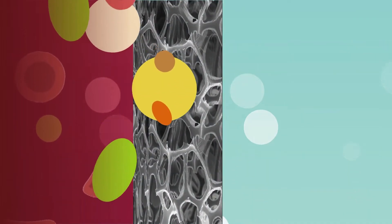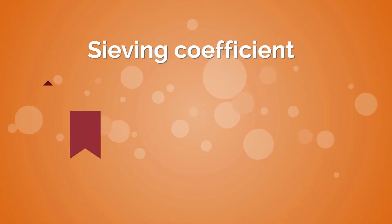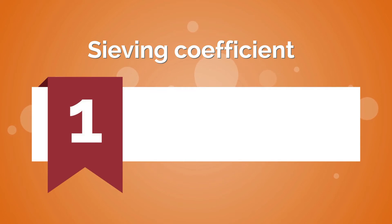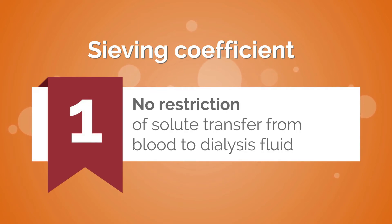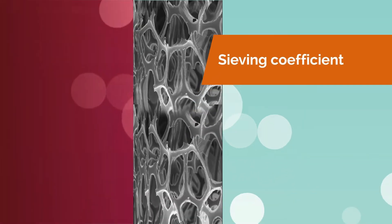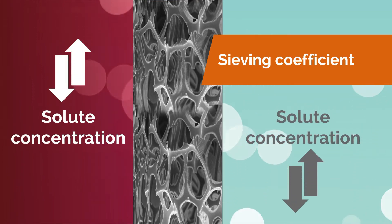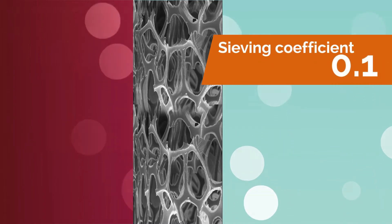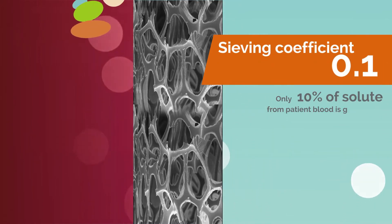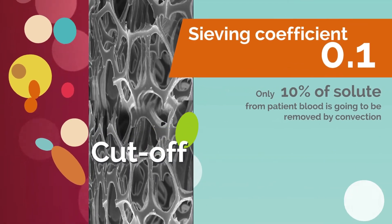How efficiently membranes remove waste products is described by the sieving coefficient. A sieving coefficient for a particular solute may maximally be indicated at 1, where unrestricted transfer of a solute from the patient blood across the dialyser membrane to the filtrate occurs. The sieving coefficient therefore reflects the ratio of solute concentration between the filtrate and patient blood. If the sieving coefficient of a membrane hits 0.1, then 10% of solute from patient blood is going to be removed by convection, reaching the cutoff.